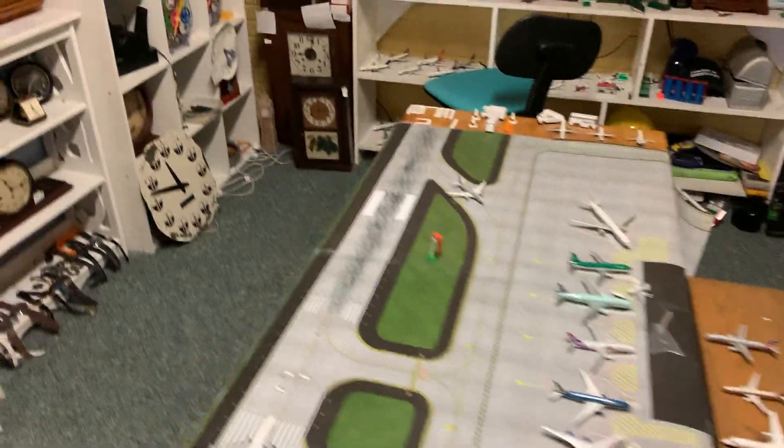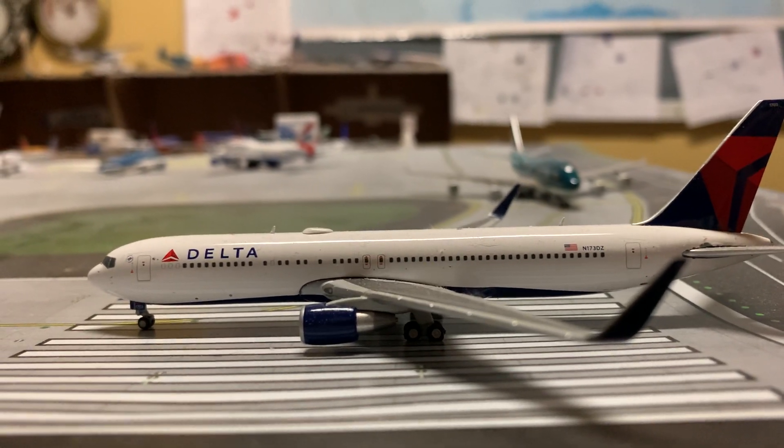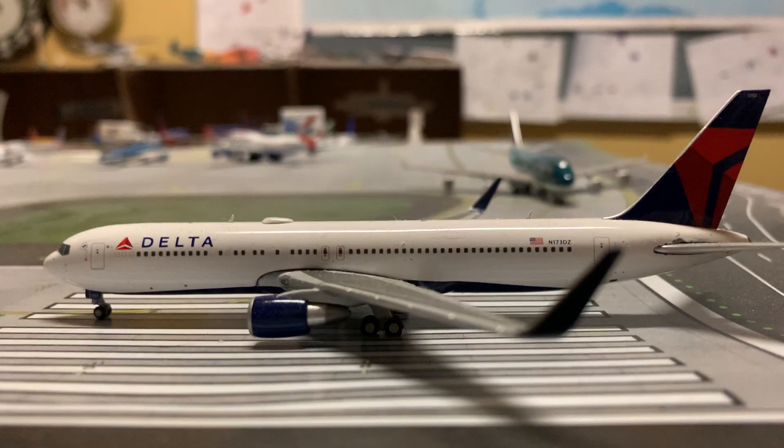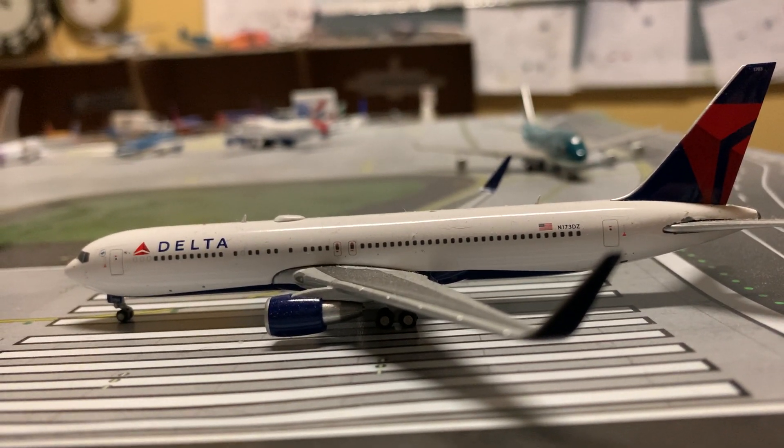But I guess we'll start. Here is a Delta 767-300ER getting ready to depart the runway, and it's going to be heading off to Seattle.